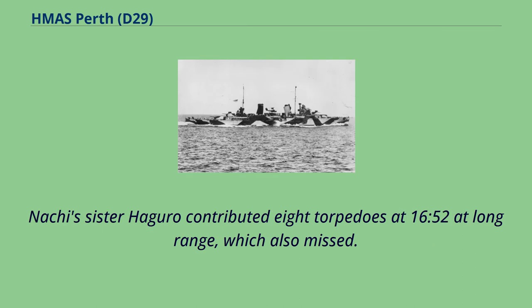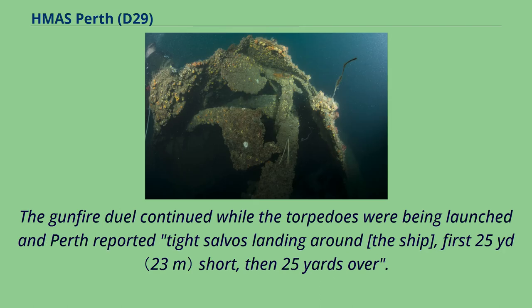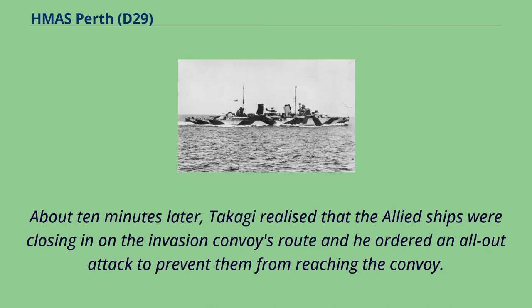Nachi's sister Haguro contributed eight torpedoes at 16.52 at long range, which also missed. The gunfire duel continued while the torpedoes were being launched and Perth reported tight salvos landing around the ship, first 25 yards short, then 25 yards over. About 10 minutes later, Takagi realized that the Allied ships were closing in on the invasion convoy's route and ordered an all-out attack to prevent them from reaching the convoy.